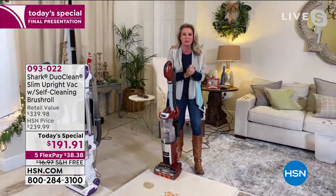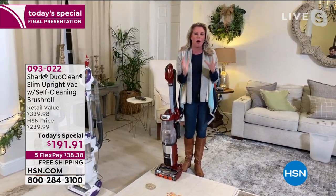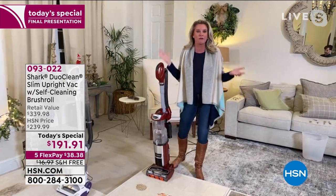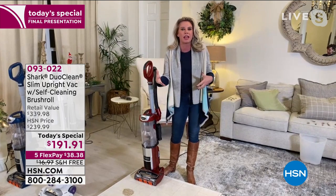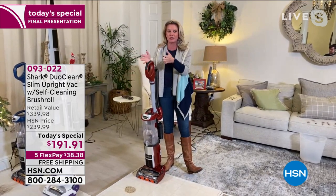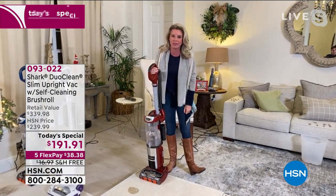Why this model? Well, let's call a spade a spade — it was created by the HSN viewer. We took all of the bells and whistles that you want in one vacuum and put it in one vacuum. Normally you have to decide: if you want DuoClean, you don't get the self-cleaning brush roll, and vice versa. We decided to put everything into this slimmer, sleeker, modern design — trimmed all the fat, got rid of what you don't want, and kept all the great things that you do.